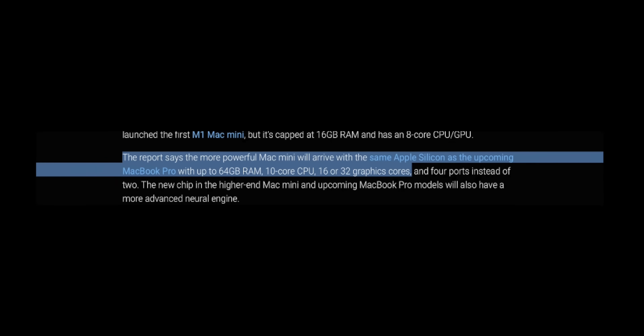Now let's talk about the internal specs of the M1X Mac Mini. Rumor has it that it will be configurable up to 64 gigabytes of RAM with a 10-core CPU, as well as an option for a 16 or 32-core GPU for graphics. This is definitely going to be the machine for heavy video editors and heavy graphic users who really push their machines to the limits, and I can only imagine how smoothly it will run based on my current experience with the M1 Mac Mini.